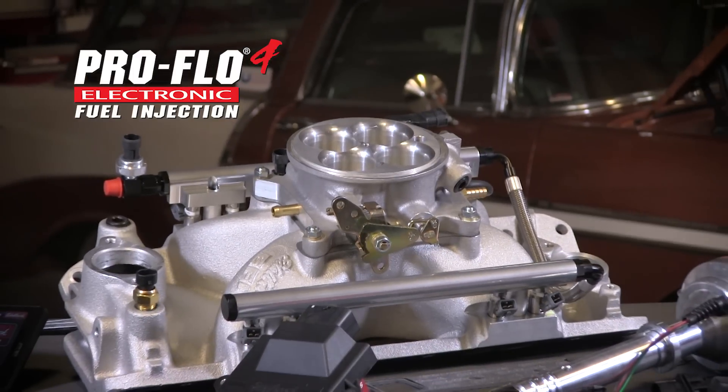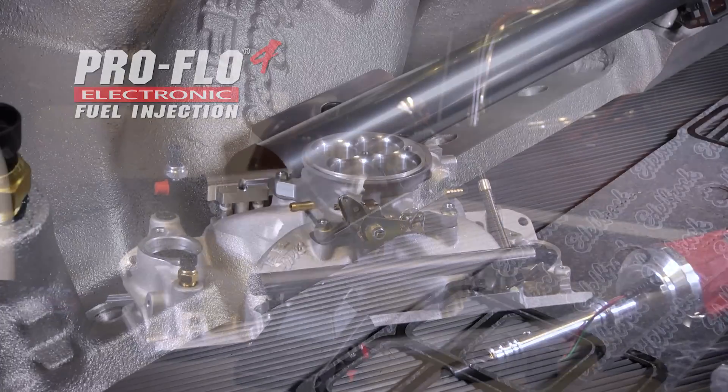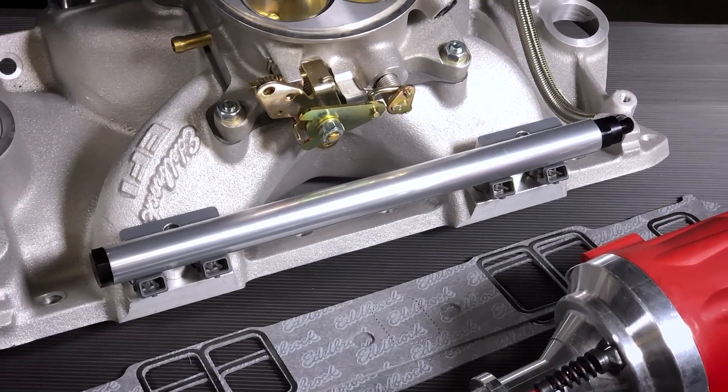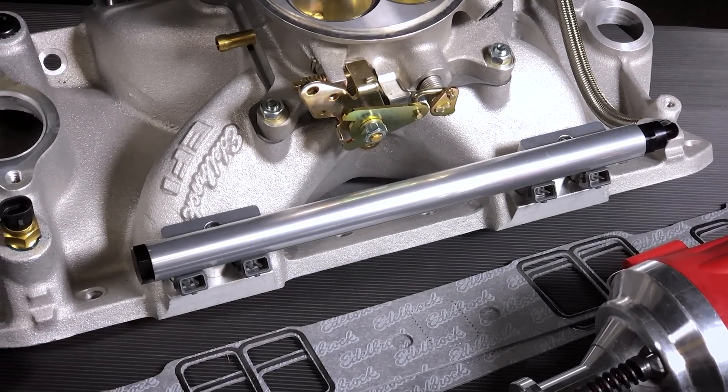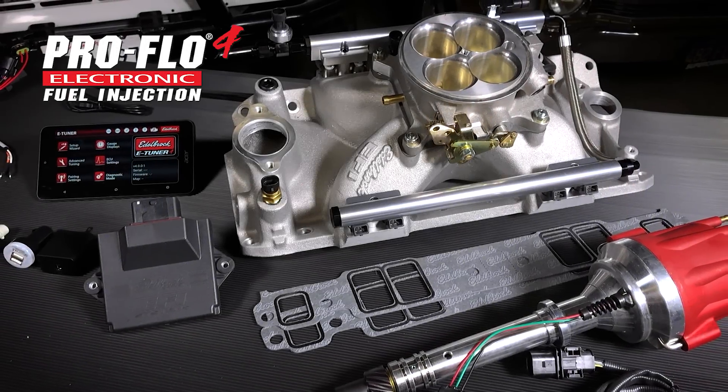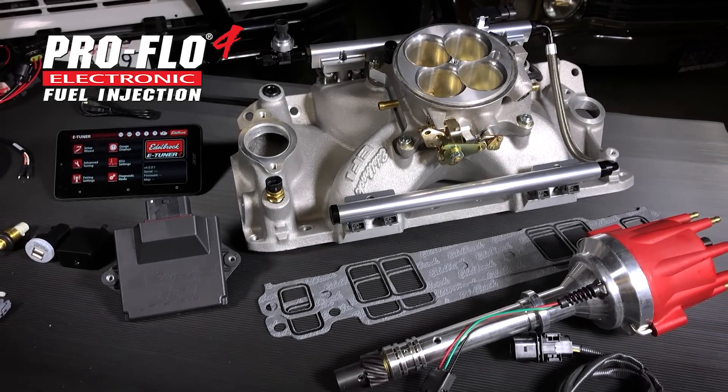The ProFlow 4 fuel injection system places the injector lower down on the intake runner, at the back of the intake valve, which produces better fuel atomization and distribution, resulting in improved efficiency and ultimately more control over the performance of your engine. The new ProFlow 4 EFI is packed with great new features.